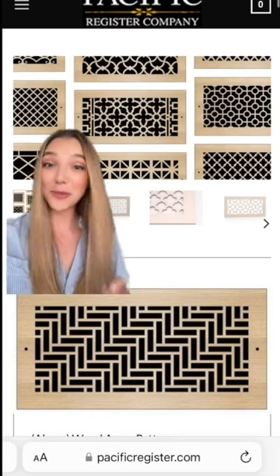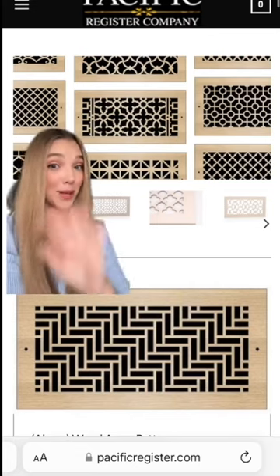I know this vent bugs you, so I found a company that makes vents that are practically an art form. This one is laser-cut wood, so you could stain it walnut to match your credenza.